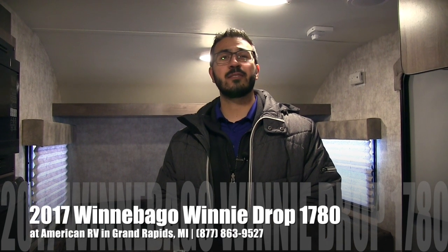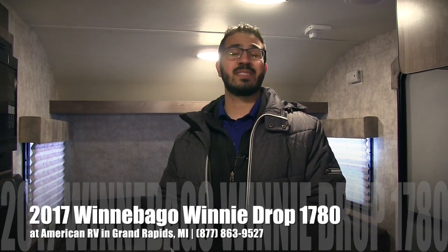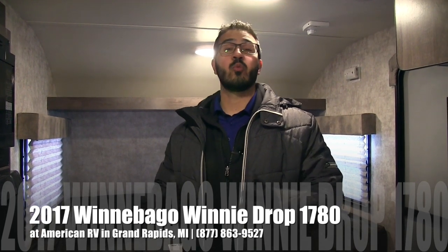Hi folks, I'm Ian Baker, the product specialist here at American RV in Grand Rapids, Michigan. Today I'm here to tell you about the Winnebago Winnie Drop 1780. This is a great couples coach, nice and short, lightweight at 2,700 pounds — easily towable by a lot of your smaller SUVs with a V6.